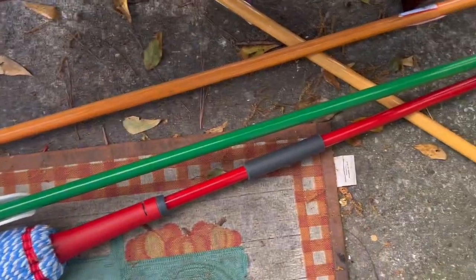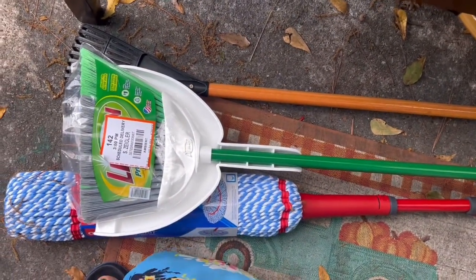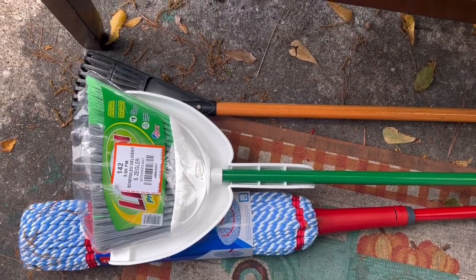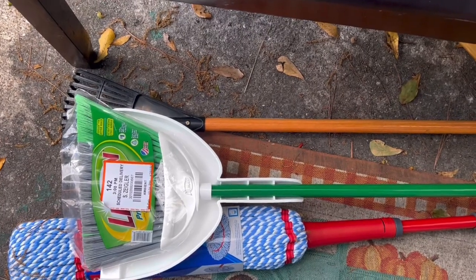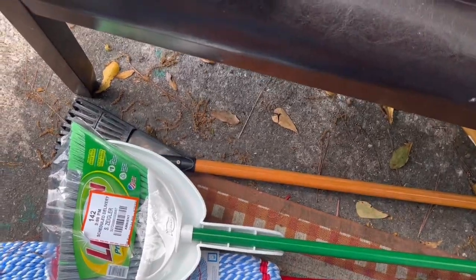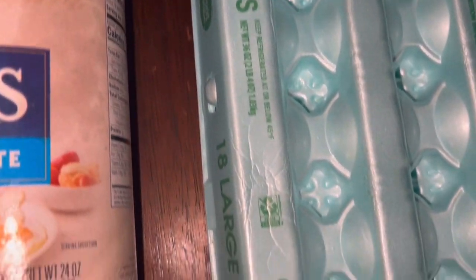That's it for the haul — I also got two small rakes for the kids because we need to rake the yard. You'll see that in footage I'm going to film tomorrow. The rest of today I'm going to be helping my kids with their schoolwork and making dinner.